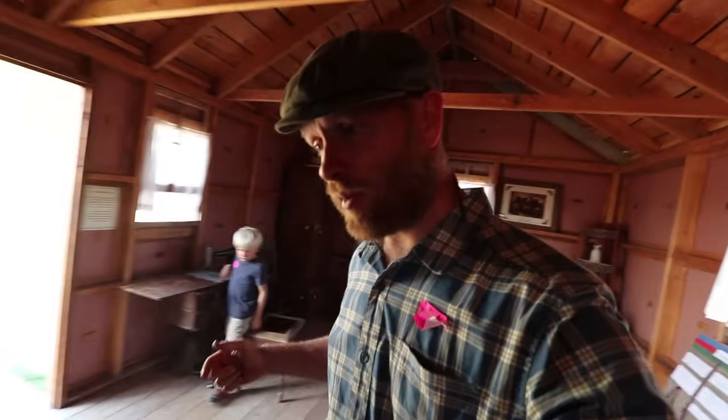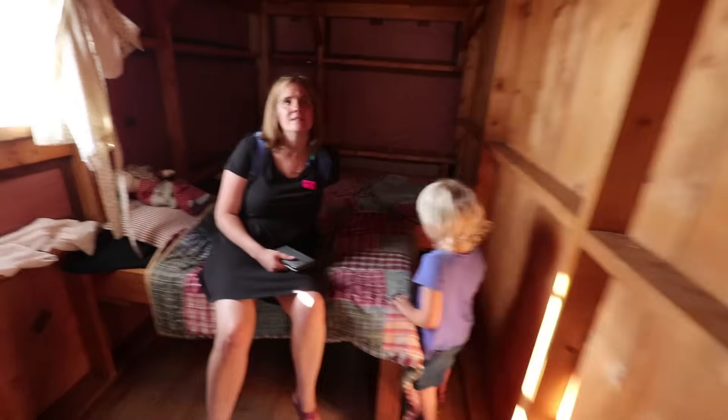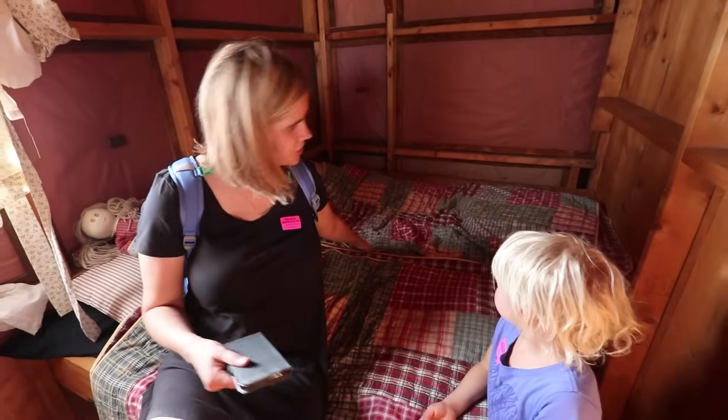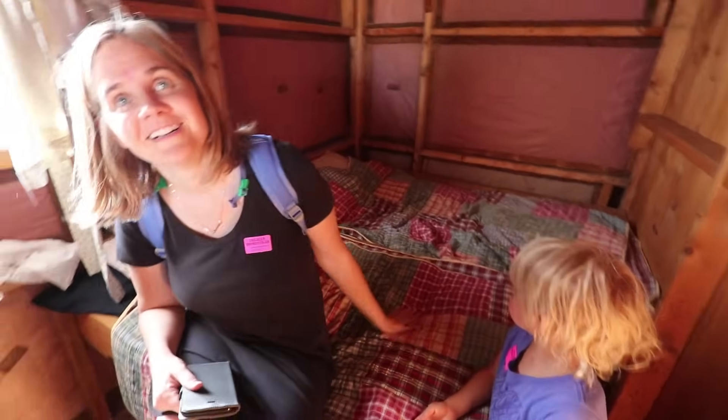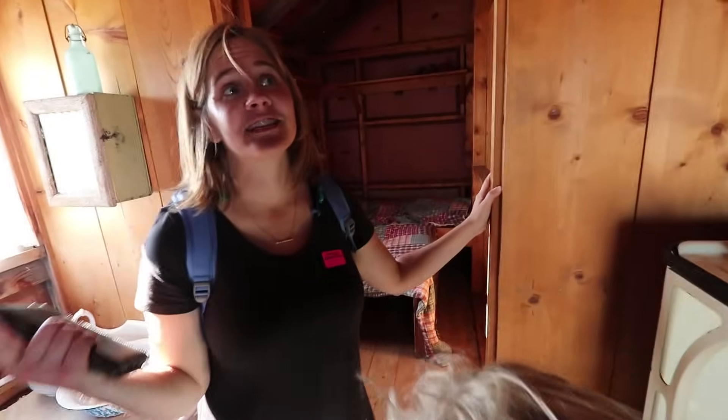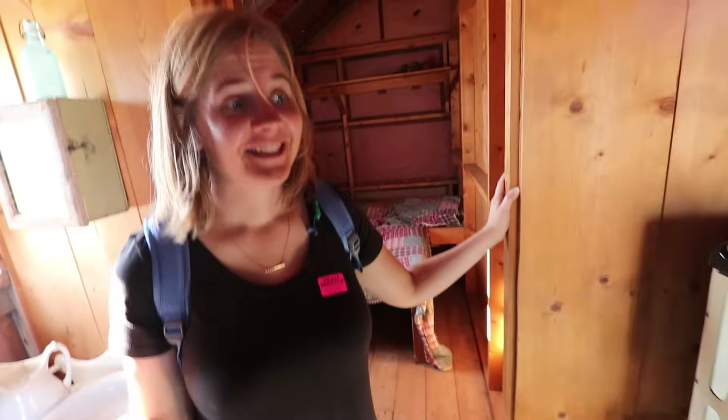If you don't know who I'm talking about — Laura Ingalls Wilder wrote the books 'Little House on the Prairie' based on her own life. This was their bedroom, the older child and the younger child. Lily said this was her bed — this little square right in here.